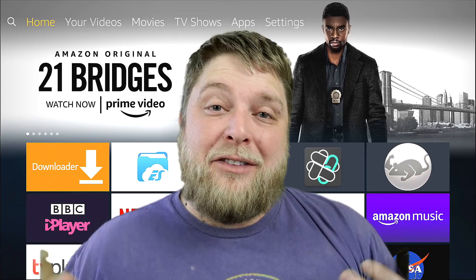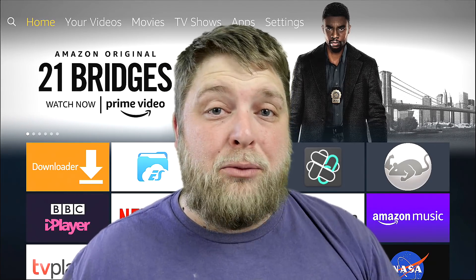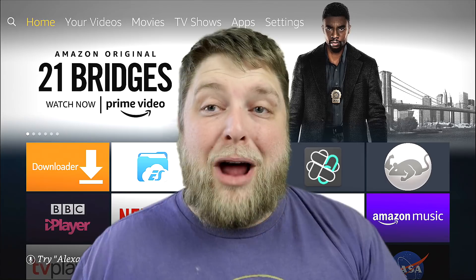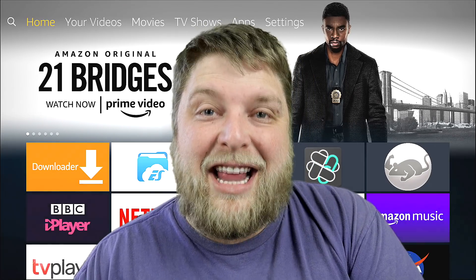Hello again everybody and welcome back. Today I'm just going to be showing you a few different things you can change on your Fire Stick to make it run as it should and make it run potentially better than what it does at the moment. So that being said, don't forget to hit that subscribe button and let's crack on.